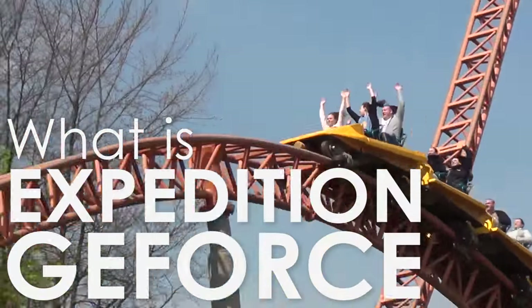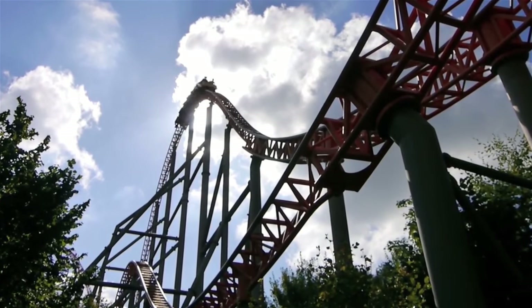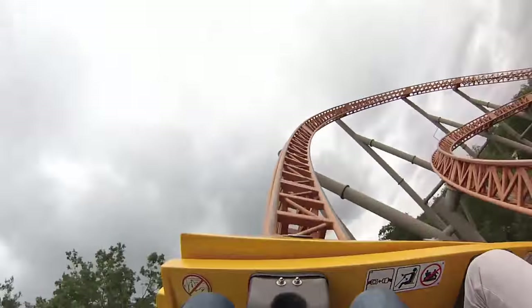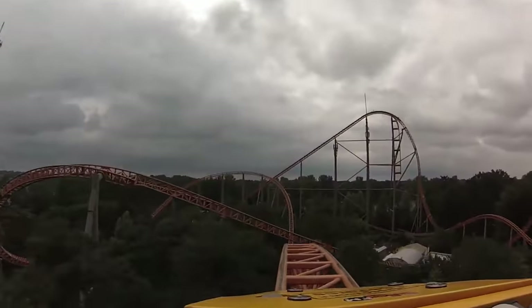Expedition G-Force, commonly known as just G-Force, is a steel megacoaster located at Holiday Park in Germany. The ride is well known among enthusiasts for its world-class experience and title as one of the best rides ever produced by Intamin.